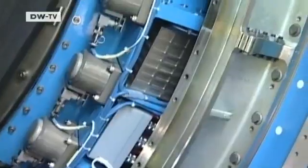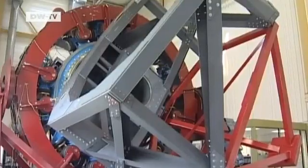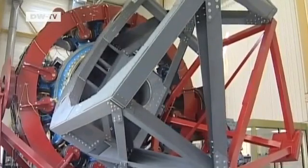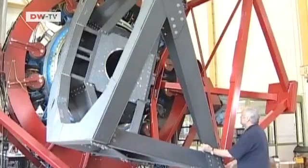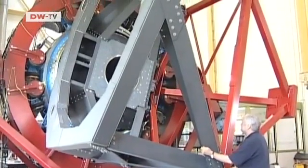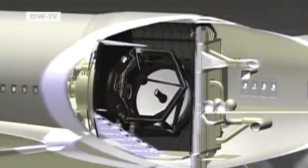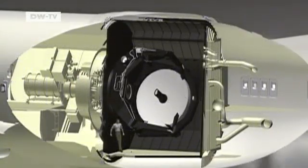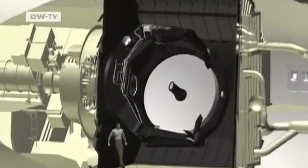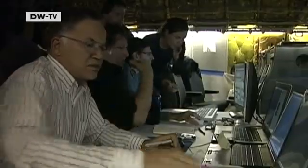One major challenge its designers had to meet was to devise the unique mount holding the telescope. A system of gyroscopes and special motors automatically compensates for air turbulence. Special bearings prevent vibrations from the plane from disturbing the measurements. Another problem is that the telescope can only rotate to a limited degree in the fuselage, meaning the airplane has to be steered to keep it pointing at the right region of space.